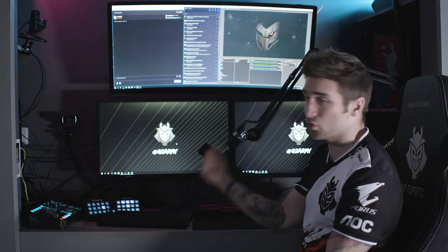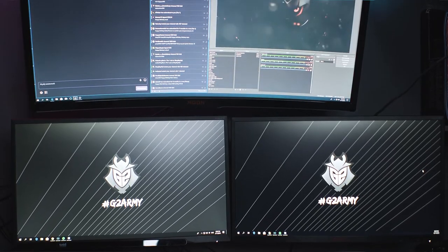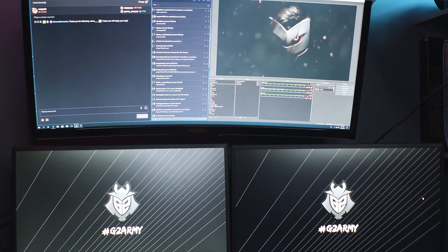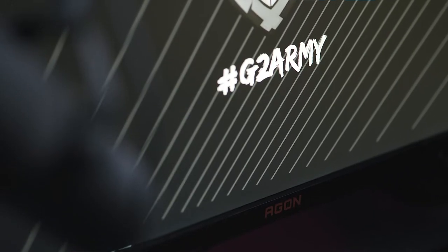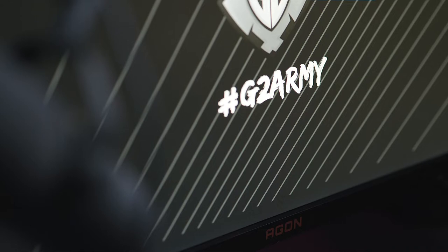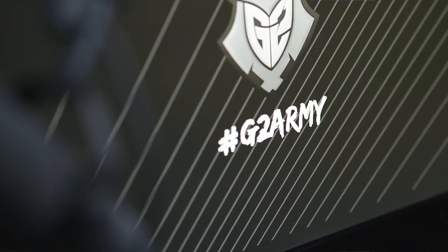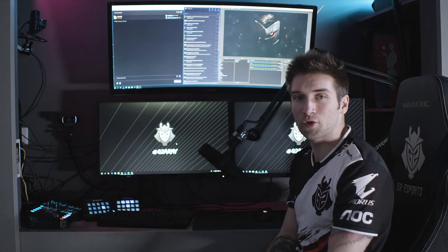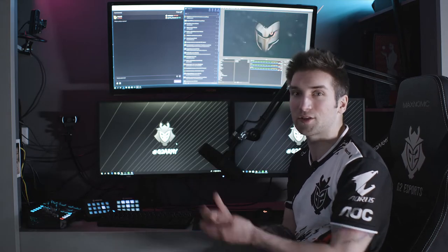Then below, you have the two gaming monitors, which are 240Hz refresh rate from AOC, 25 inches each, and basically that's for gaming. On the left I have my game, and on the right I have something else that I need — either a separate chat duplicated from the upper monitor, or anything else I need for the current game I'm playing at the moment.